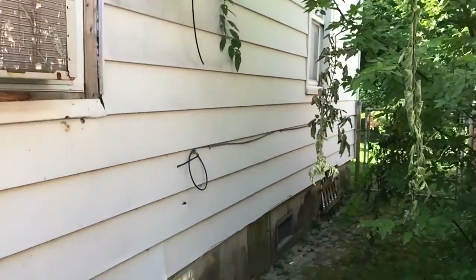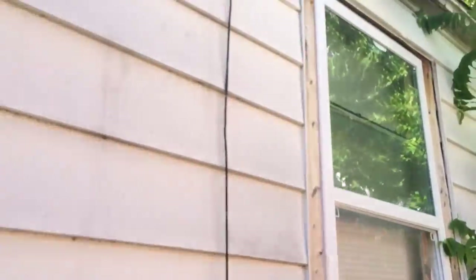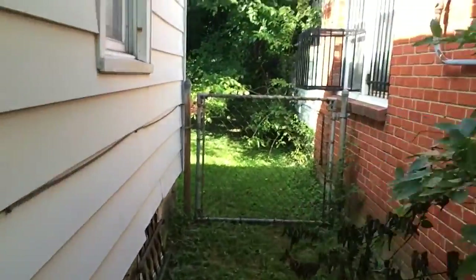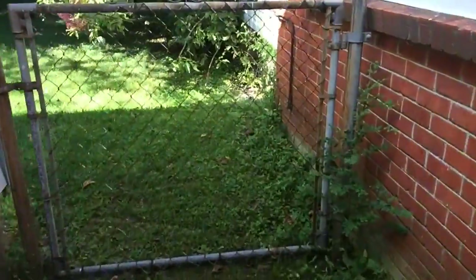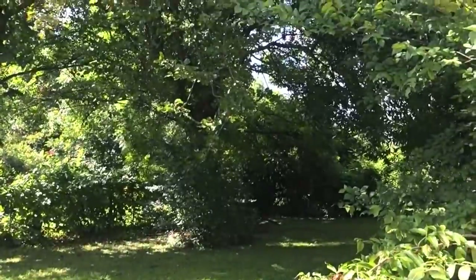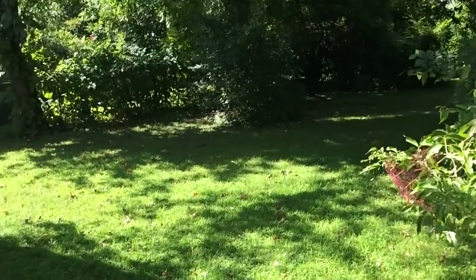Other side of the house. Pretty close. Another fence — the fence is still in pretty good condition. Alright? Yes, sir.